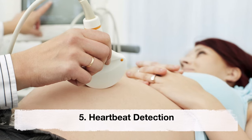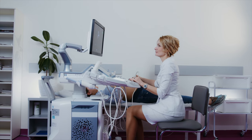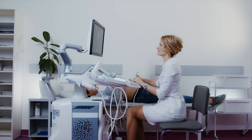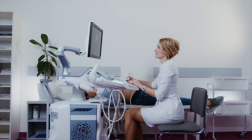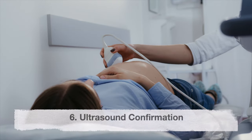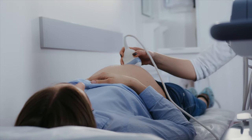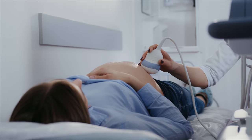Fifth: heartbeat detection. During routine prenatal checkups, healthcare providers monitor your baby's heartbeat using a Doppler device. In a breech presentation, the heartbeat may be detected higher in the abdomen, closer to the chest, rather than in the lower part of the uterus.